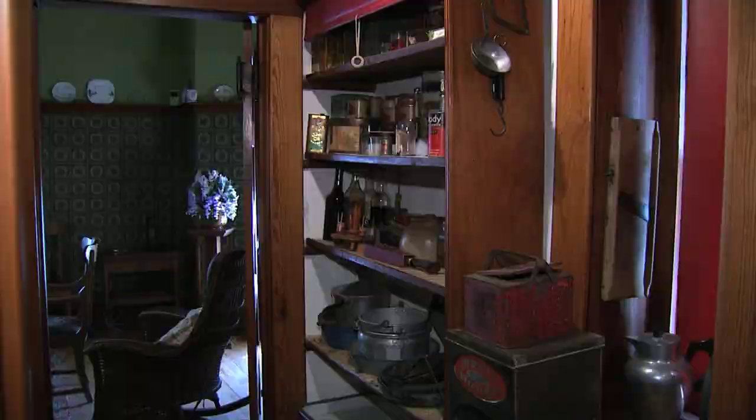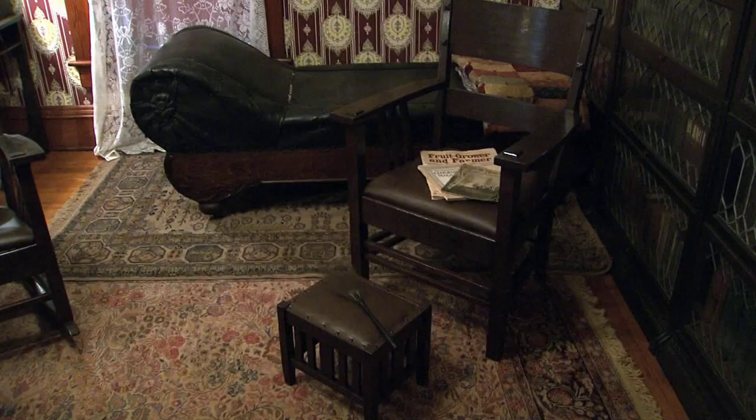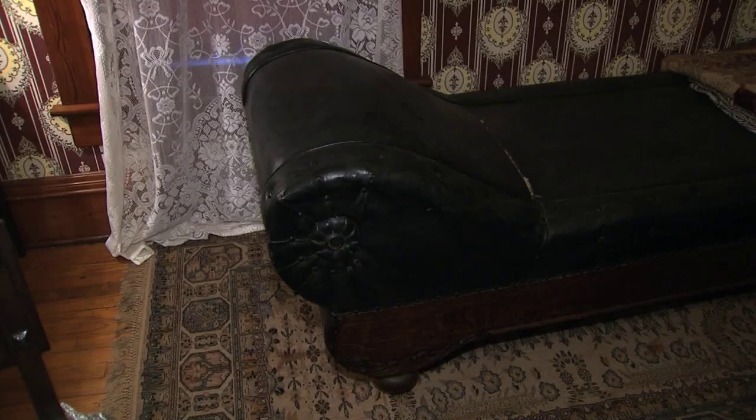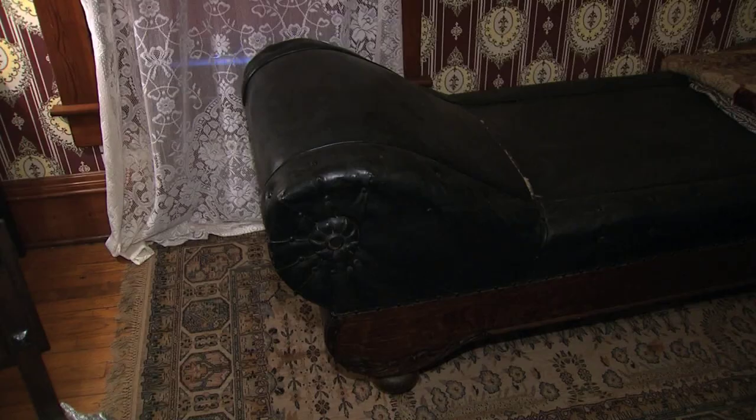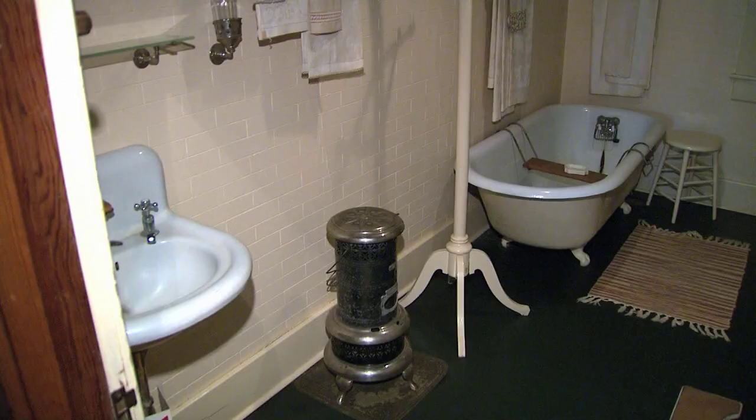A butler's pantry provided passage between the kitchen and the dining room. The library was the place where the family gathered the most. Here, the original Mission furniture remains. There are two writing desks and what was called a fainting couch — no doubt someone curled up here with a good book from the many library shelves.